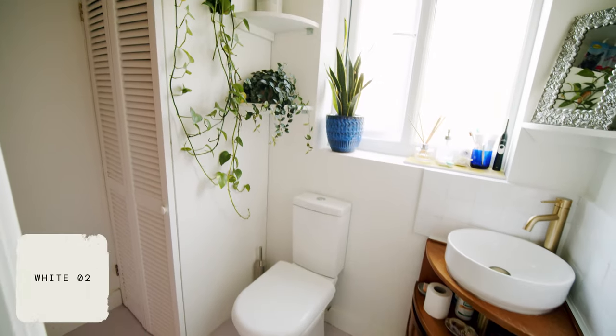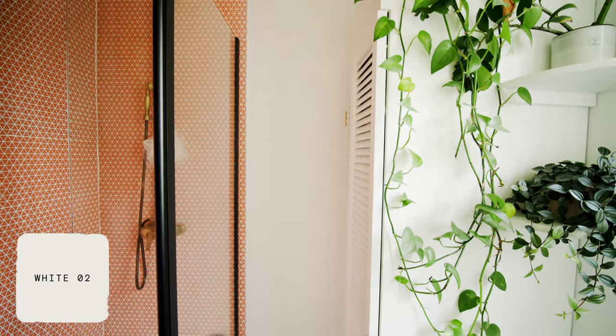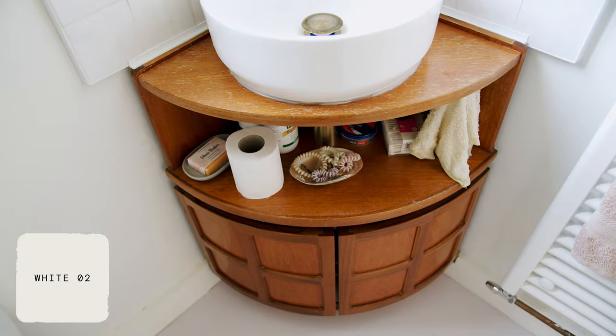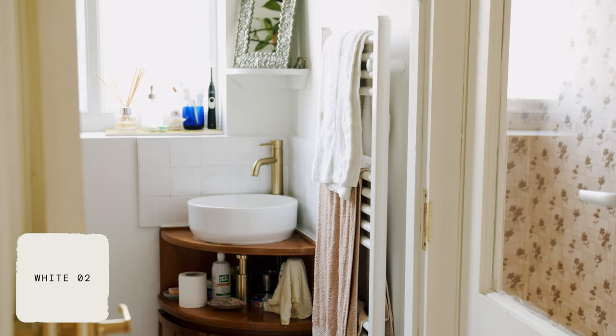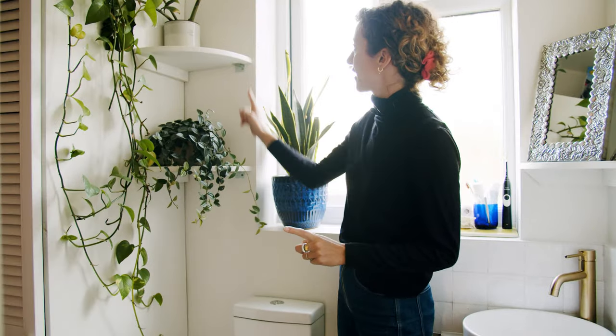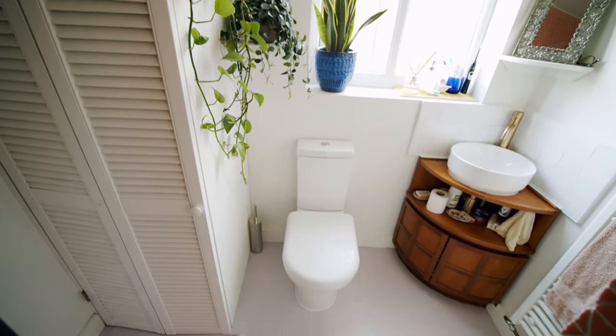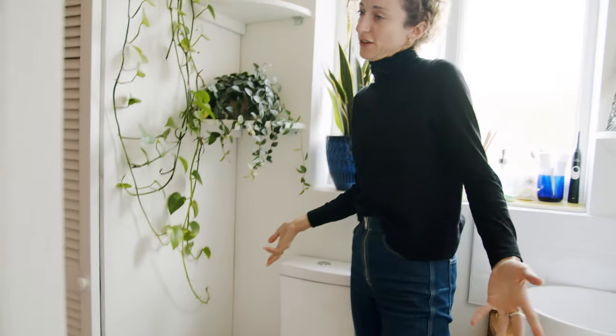So this is the bathroom. This is the thing we made — we had little corner shelves made and put in, which I really like. You can get smaller sized toilets — so we've got a mini toilet because we've got a mini bathroom, but you don't notice it when you sit on it.